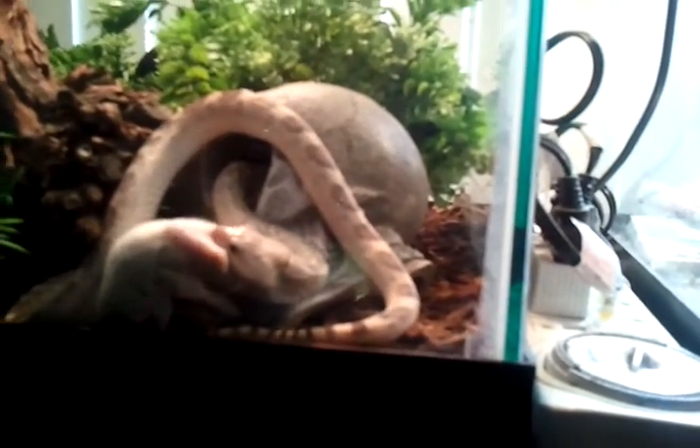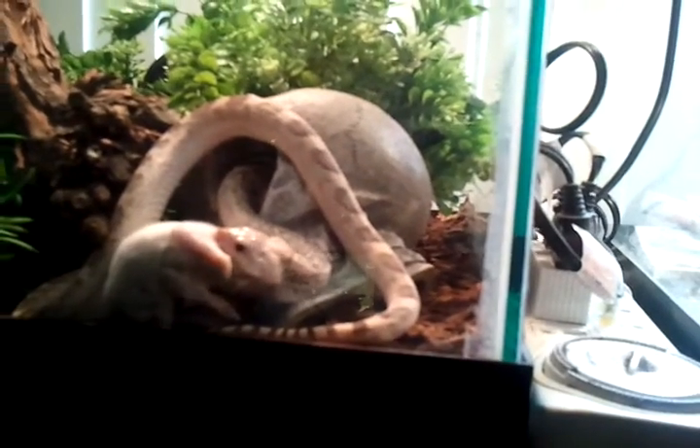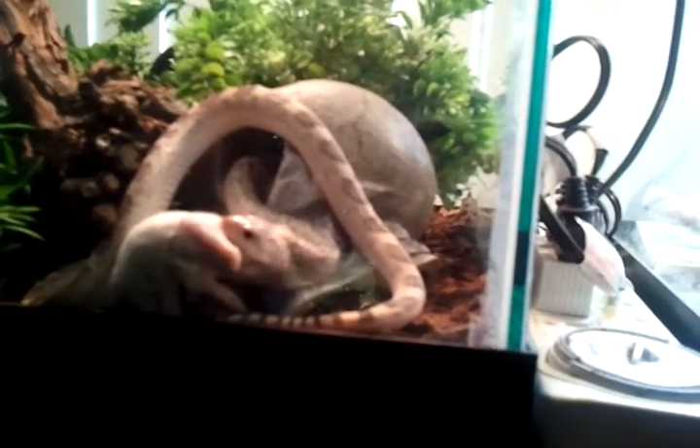New McCain Home Style Red Skin Wedges, made with Canadian potatoes, canola oil, and sea salt. McCain, it's all good.